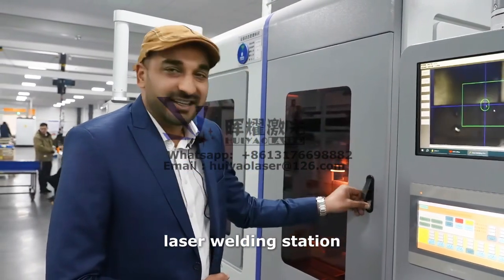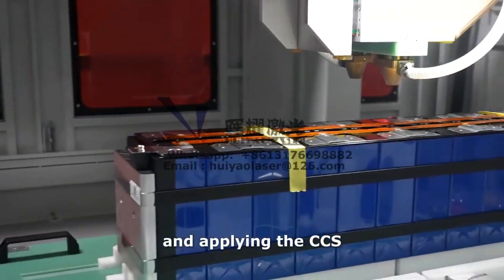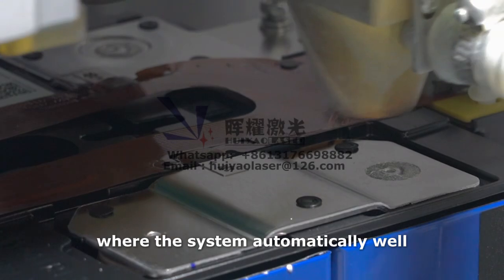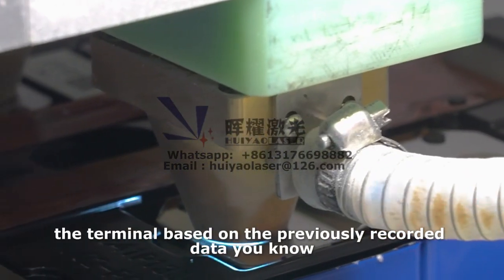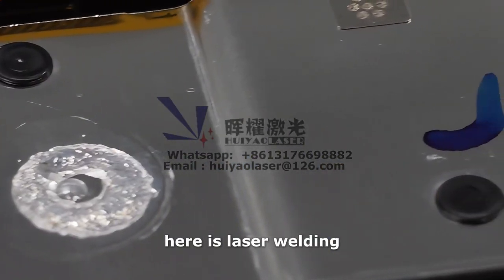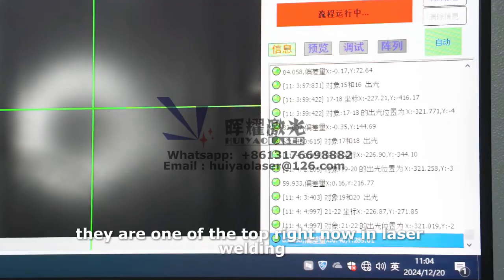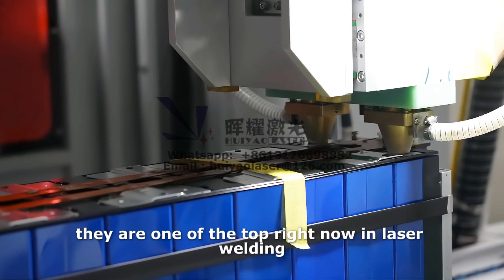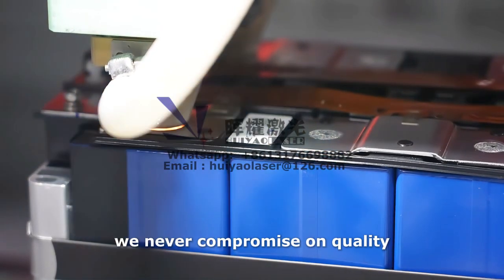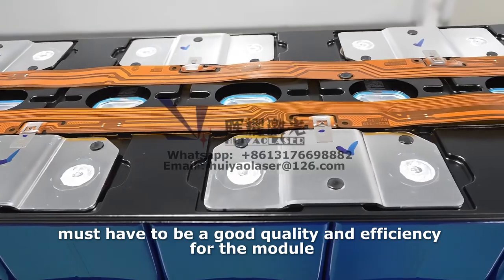Laser welding station — the most important workstation. After laser cleaning and applying the CCS, the module comes to the laser welding station where the system automatically welds the terminals based on the previously recorded data. We never compromise on quality — it must have good quality and efficiency for the module.